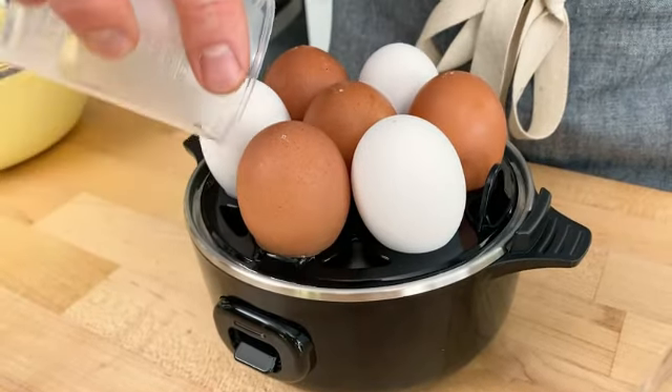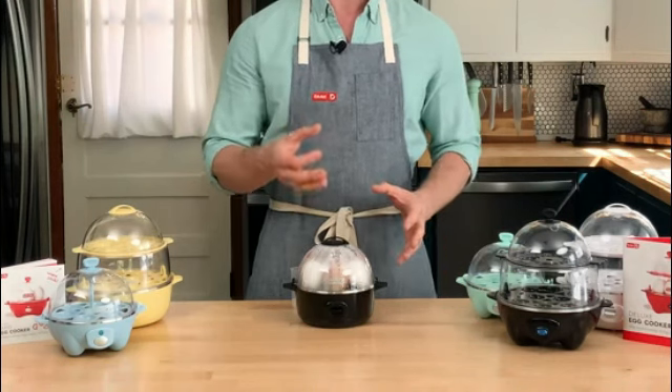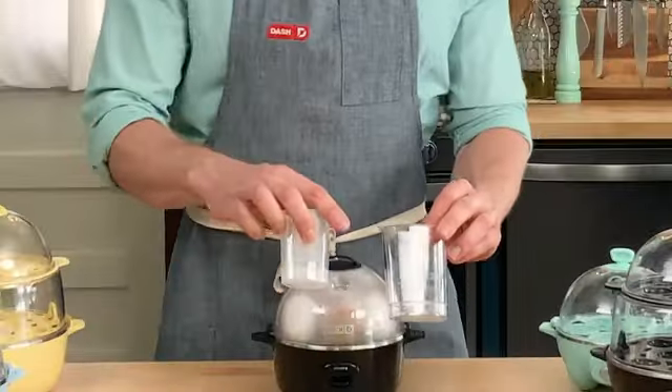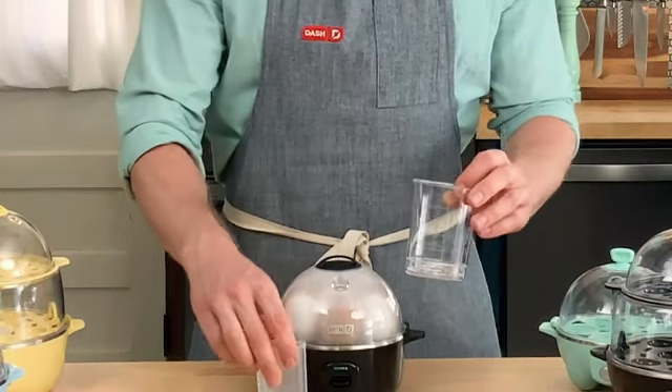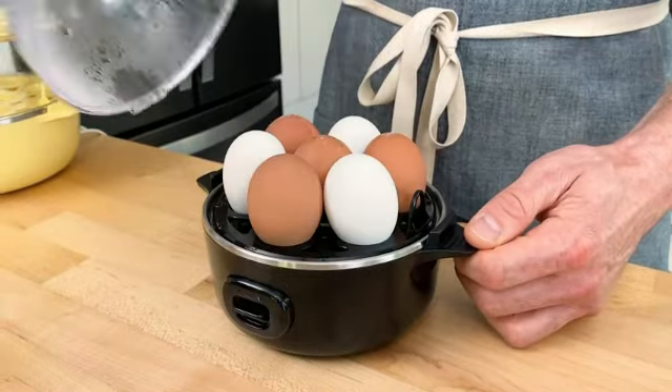The included measuring cup ensures precise water levels for various cooking styles, allowing you to achieve your desired egg texture effortlessly. The Dash Deluxe Rapid Egg Cooker offers a hassle-free experience with its intuitive controls and easy-to-read interface.